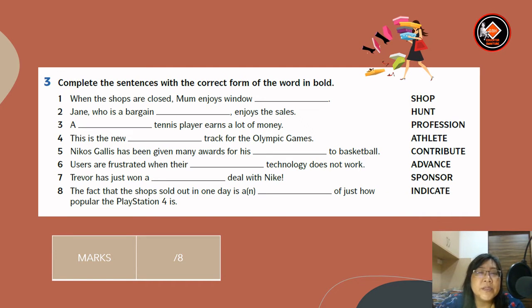Next, for number three: complete the sentences with the correct form of the word in brackets. You have: shop, hunt, profession, athlete, contribute, advance, sponsor, and indicate. Number one: when the shops are closed, Mom enjoys window shopping. Number two: Jane, who is a bargain hunter, enjoys the sales.